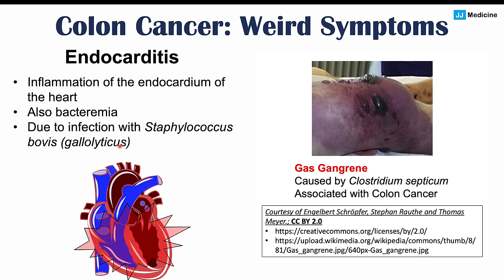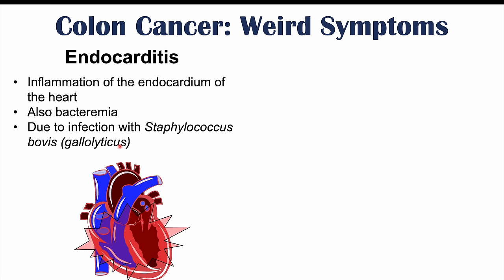Another infection associated with colon cancer is gas gangrene, which can occur due to infection with Clostridium septicum. Please check the full lesson on gas gangrene for more information.